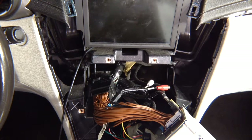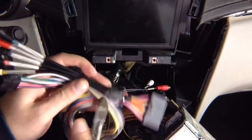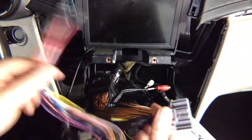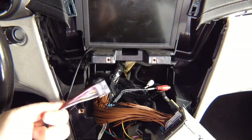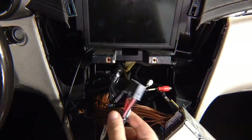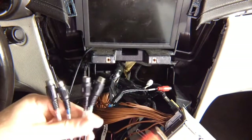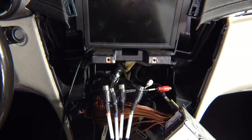On the main harness, open up the tie wrap so you can open up the harness, because you want to hide the module elsewhere. This end, where all the wires are populated, you're going to plug into the T-harness. On the main harness plug that goes into the interface, you have two RCAs. We're also going to connect all four cameras for this demo — this car has a rear camera, and we're going to connect front, left, and right cameras. If you're not connecting cameras, you don't have to worry about those RCAs.